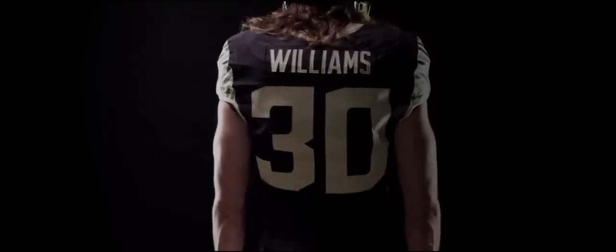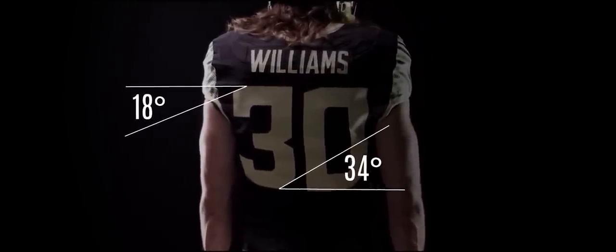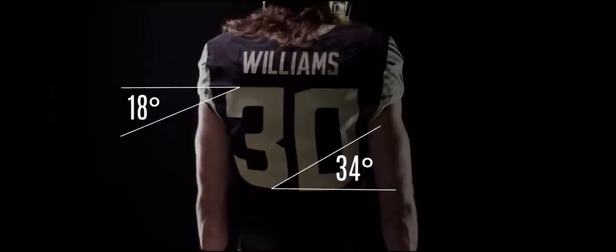The manufacturers of the new jerseys were really able to do a great job of blending tradition with a little bit of a new modern flair. You can see that in the numbers — the top half of the numbers have an 18-degree cut on them and the bottom half have a 34-degree cut, which is really cool because Wake Forest was founded in 1834.